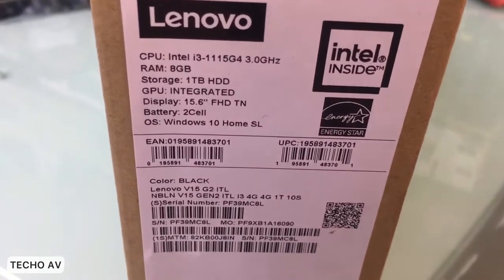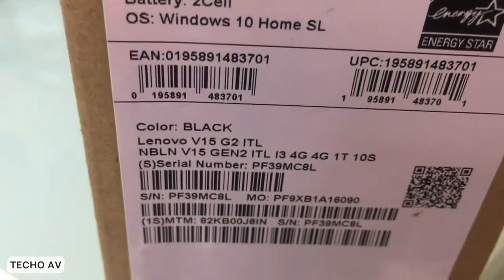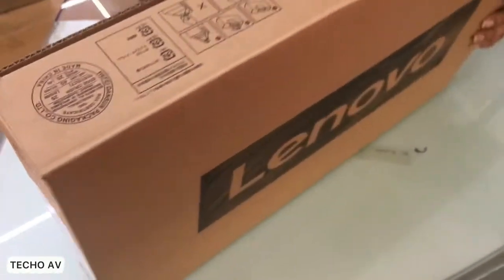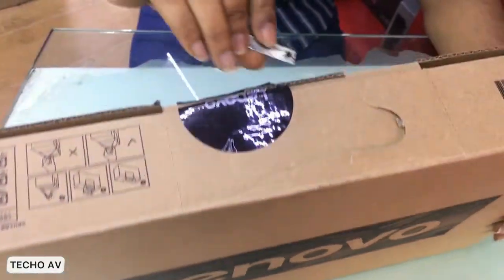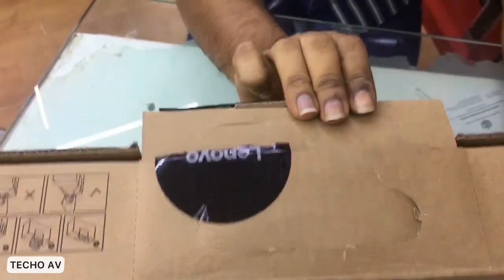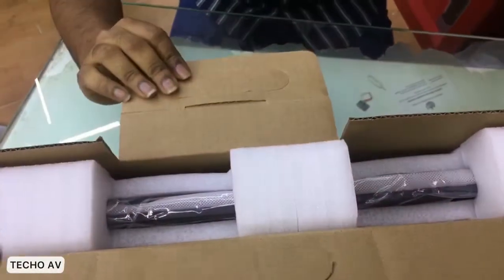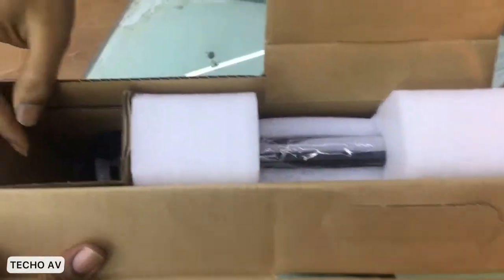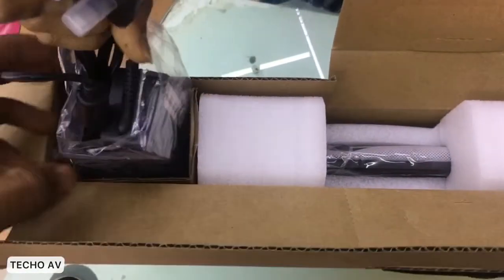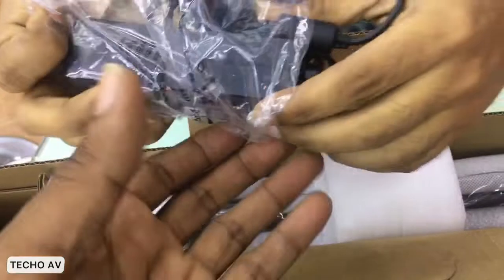Lenovo V15 G2 ITL. Processor: Intel Core i3-1115G4, 2 cores, 4 threads, 3.0 to 4.1 GHz, 6 MB cache. Graphics: Integrated Intel UHD Graphics. Chipset: Intel SoC Platform. Memory: 8 GB DDR4 RAM. Storage: 128 GB M.2 SSD plus 1 TB HDD.